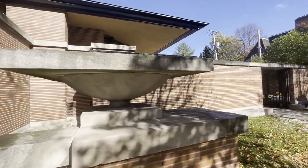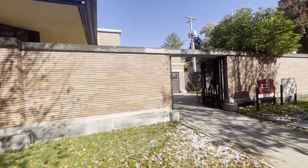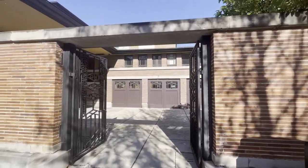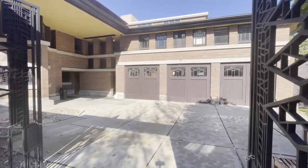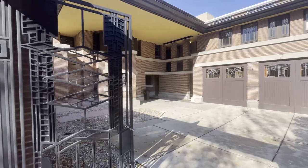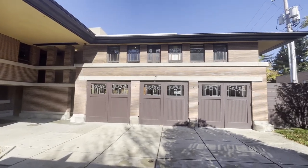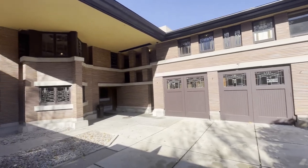The guy that Frank Lloyd Wright designed this house for, Mr. Robie, was kind of ahead of his time. People in the neighborhood thought he was strange. He took a chance on Frank Lloyd Wright and gave him carte blanche to do whatever he wanted — and Frank Lloyd Wright came through in spades.